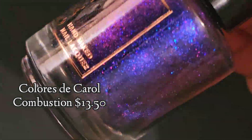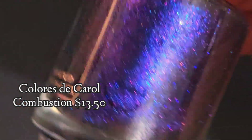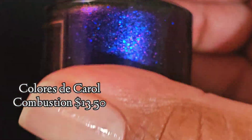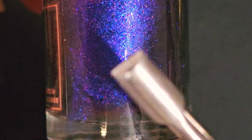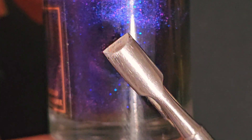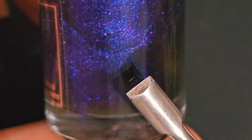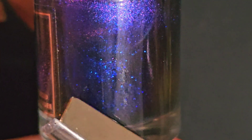The first one is Calors to Carol's Combustion, and it's an intense blue to purple with black to red shimmer, micro pink to purple flakes and multi-dimensional magnetic effect. It will be $13.50 and I did not see a cap.